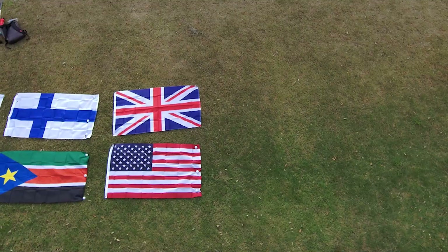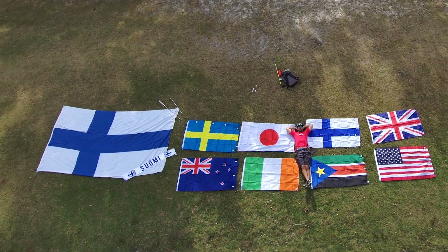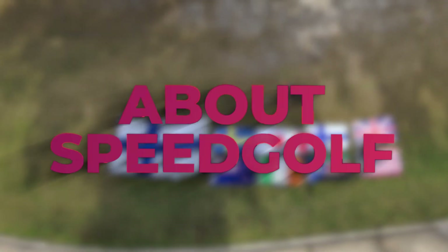Speed golf, baby, let's go. All around the world, speed golfers cannot wait for 2024. Here are 24 things you should know about speed golf this year.